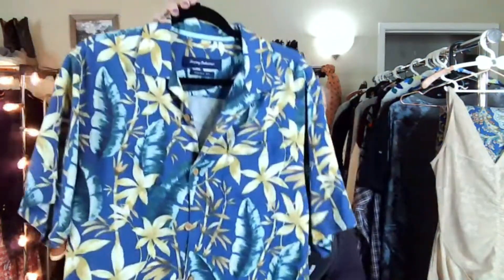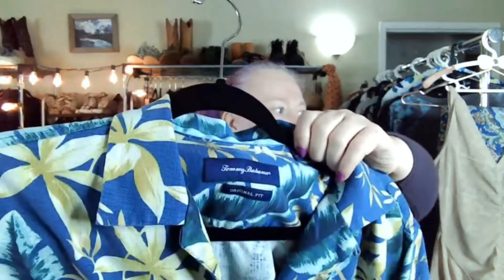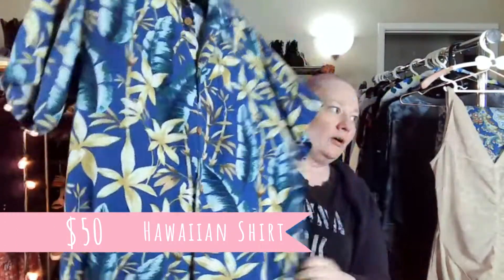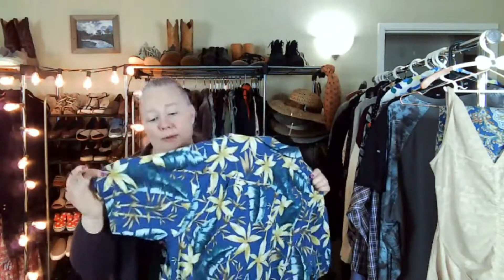This is a small, but it's Tommy Bahama. It is a silk floral, basically Hawaiian shirt. If I find these, especially the silk ones and especially with a louder print, the better — I pick them up almost every time.